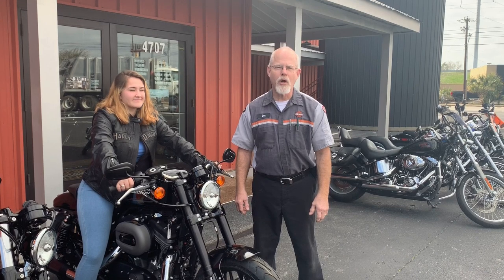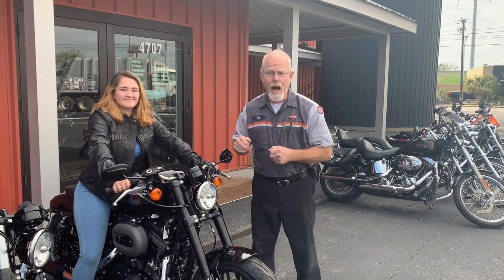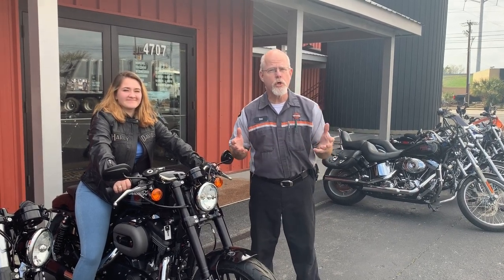Welcome to the Service Clinic at Lowcountry Harley-Davidson. I'm Doc Harley. With the help of Brooke today, I would like to talk about choosing your handlebars.